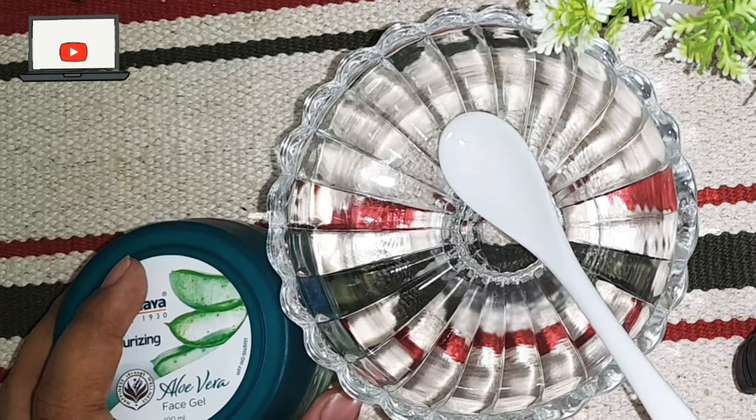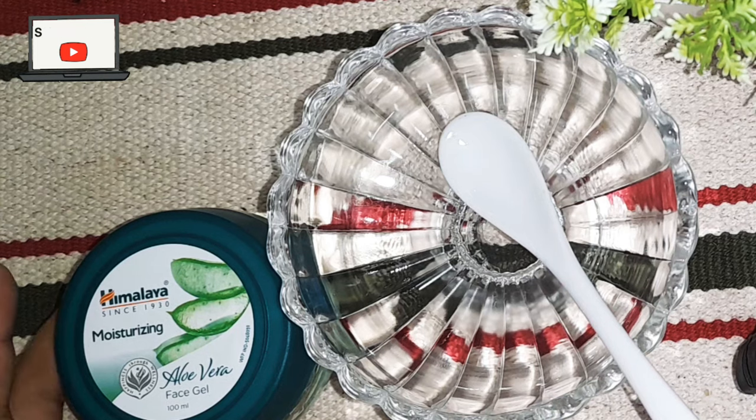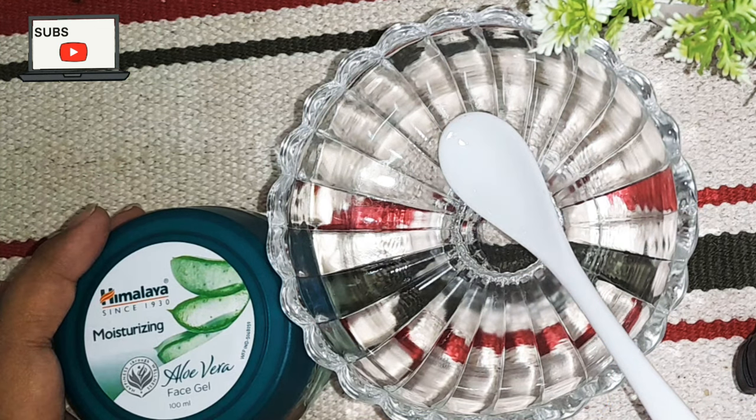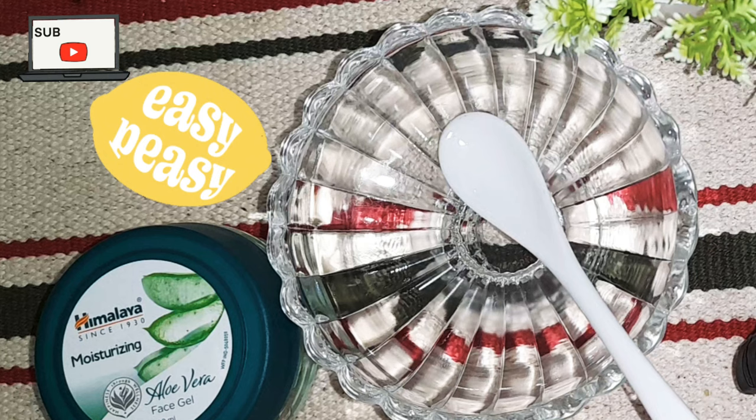Hello guys, welcome to my channel, my name is Ruhi. If you haven't subscribed to my channel, please subscribe and like. Today's video is very simple but interesting — we often hear that people have hyperpigmentation, and I also have hyperpigmentation. Today I am going to share a homemade remedy.